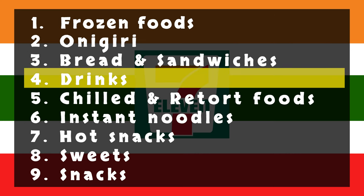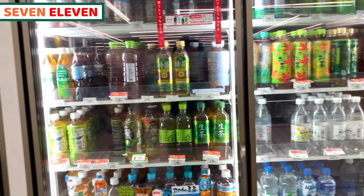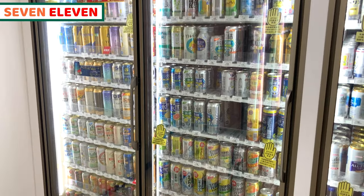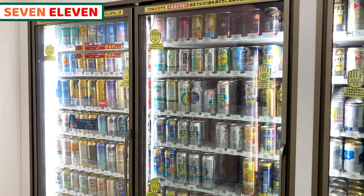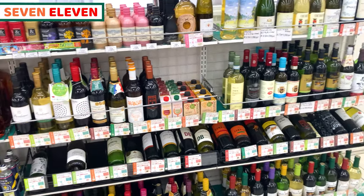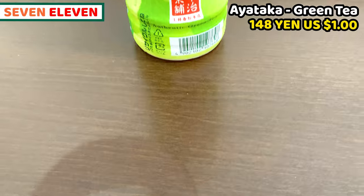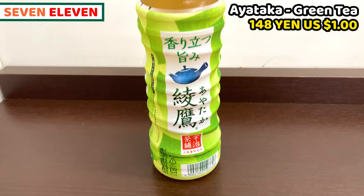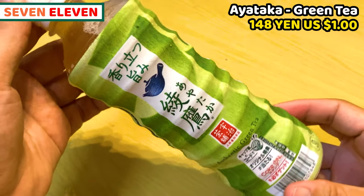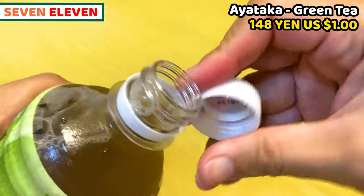The next category is drinks. I'll share drinks for the next. There are tons of drinks at 7-Eleven. Most of them are bottled drinks and some are milk carton drinks. We can buy alcohol 24 hours every day at 7-Eleven. Canned alcohol is very common style. We can of course buy wine, whiskey, and Japanese sake as well. I'll present Japanese green tea called Ayataka. Speaking of Japan, it's green tea, and there are various kinds of green tea drinks at 7-Eleven.